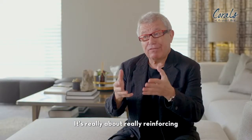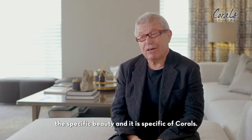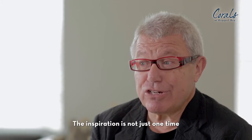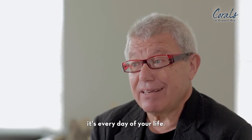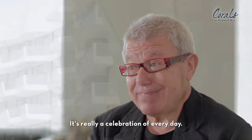It's really about reinforcing the specific beauty — and it is specific — of Corals. The inspiration is not just one time. It's every day of your life. It's really a celebration of every day.